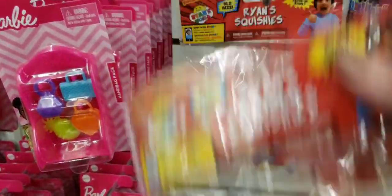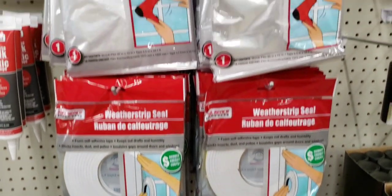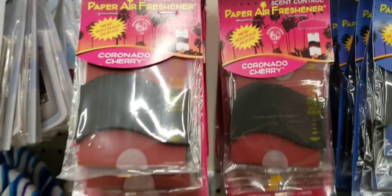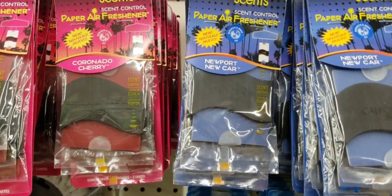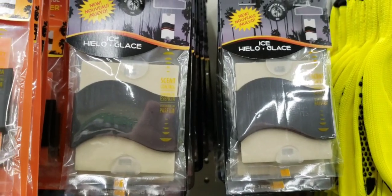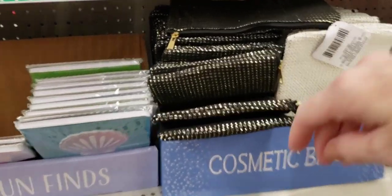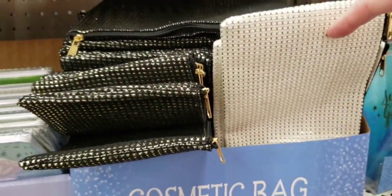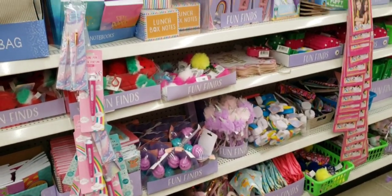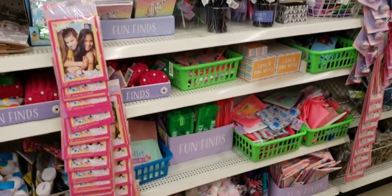Look at this — Ryan's World Squishies, two of them. I wonder if these weather strip seals and shrink wrap stuff really work. Here are those air fresheners again — a three pack with quite a few different scents. They have these back in stock in four different colors. We've made it over to the fun find section — there are some cosmetic bags. Let me know in the comments if you have a fun find section in your Dollar Tree or if it's scattered everywhere.